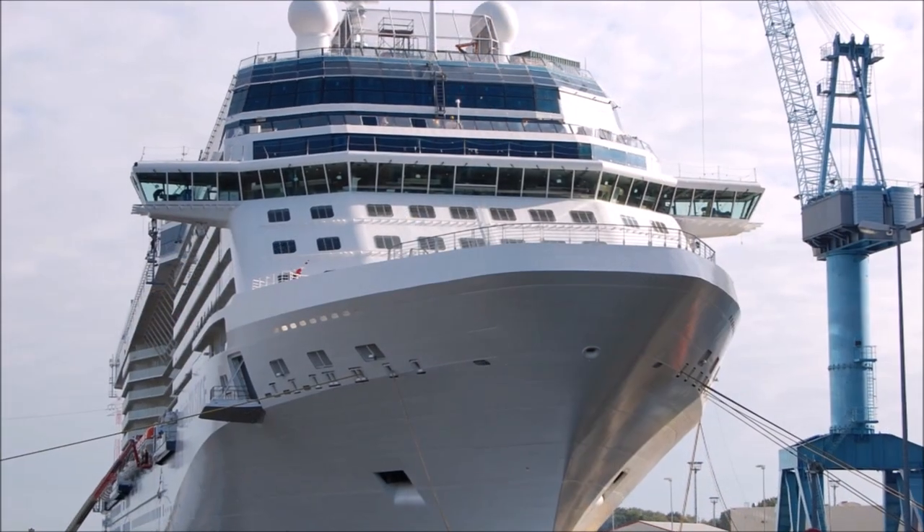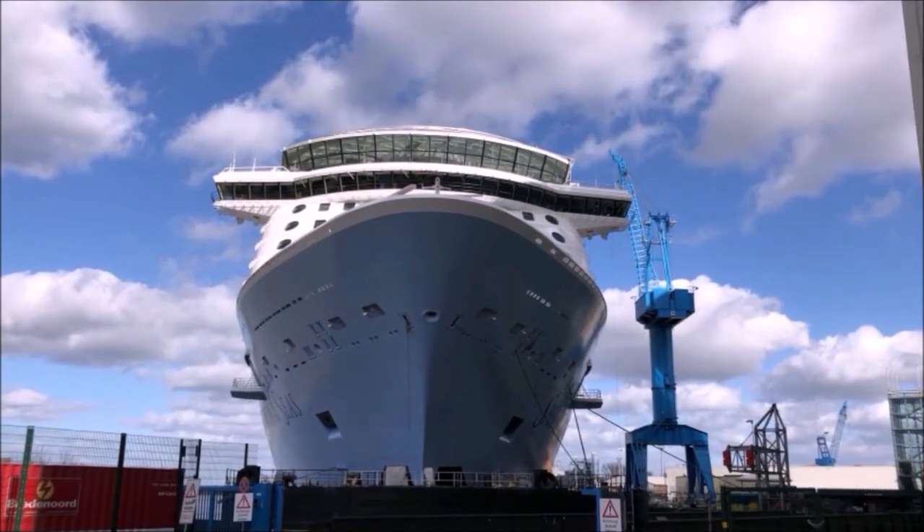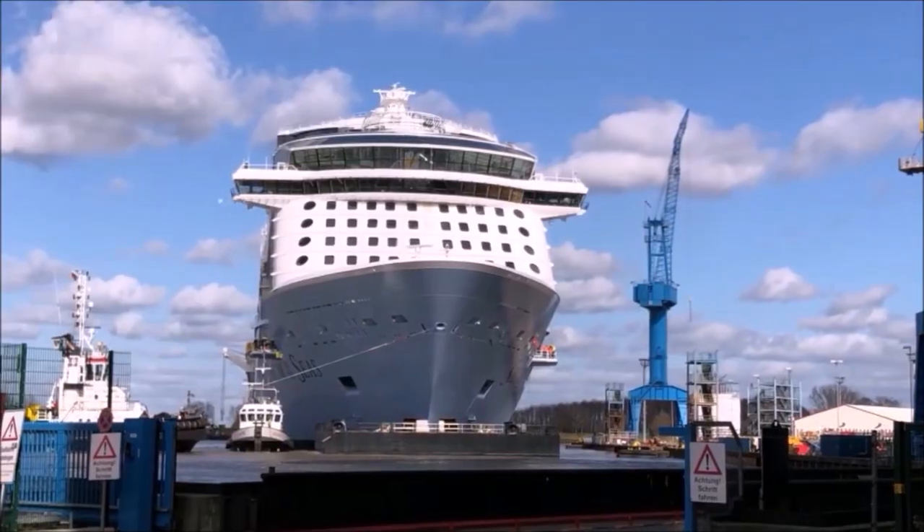Clients include major cruise lines such as Royal Caribbean, Norwegian Cruise Line, Celebrity Cruises, and Disney Cruise Lines.